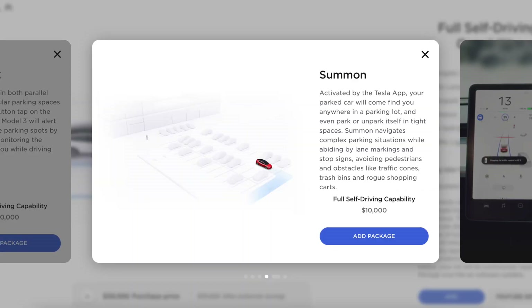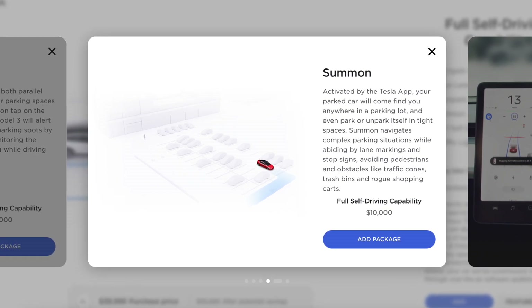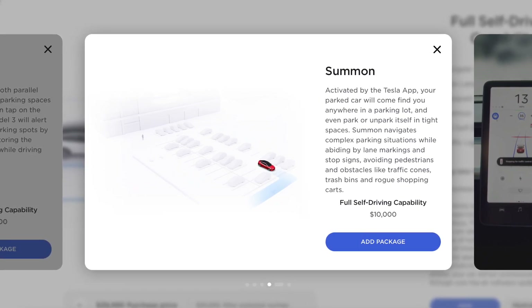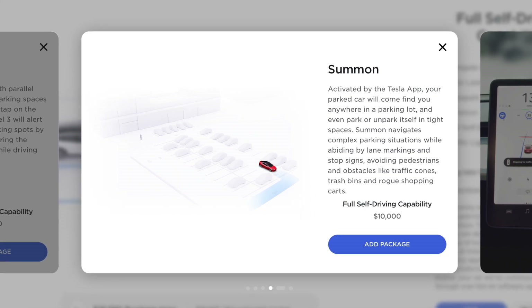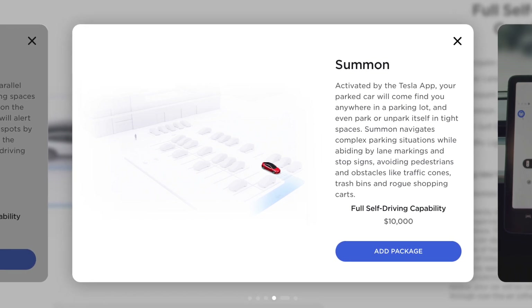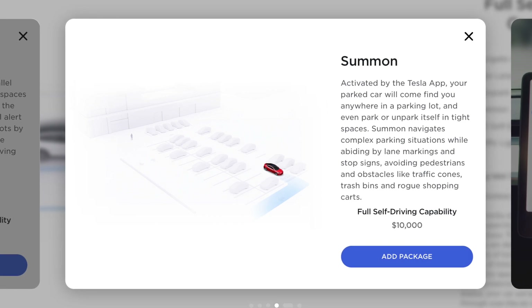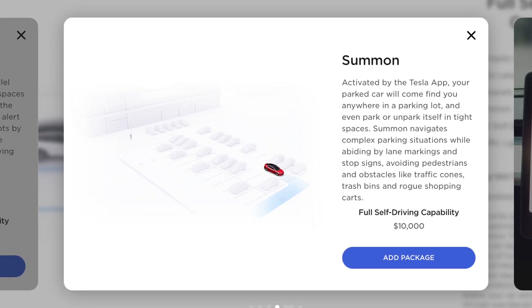The first thing we're going to go over is summon and smart summon. Both of these are basically the same thing, which encompasses summon as a whole. According to their website, summon navigates complex parking situations while abiding by lane markings and stop signs, avoiding pedestrians and obstacles like traffic cones, trash bins, and rogue shopping carts. It's also able to come find you anywhere in a parking lot and even park or unpark itself in tight spaces.